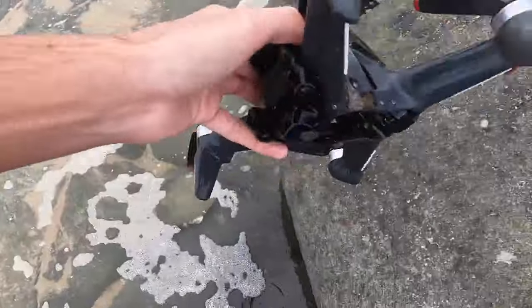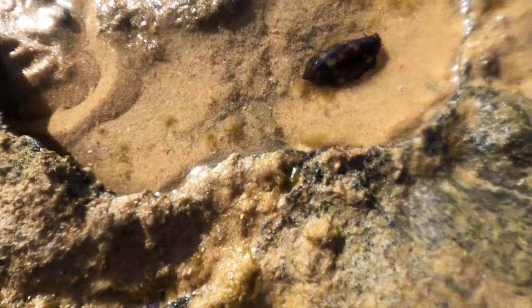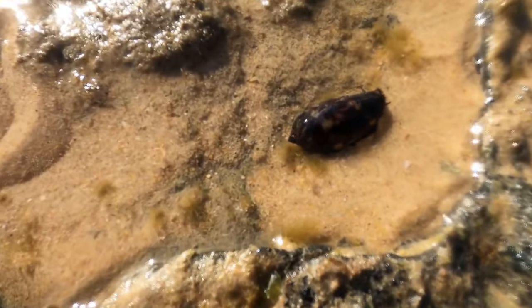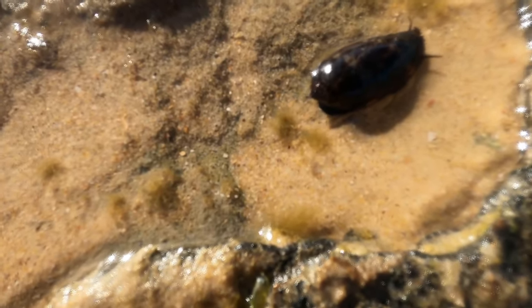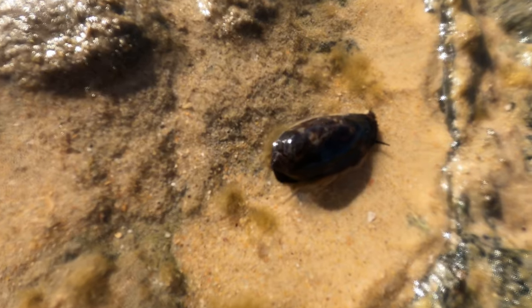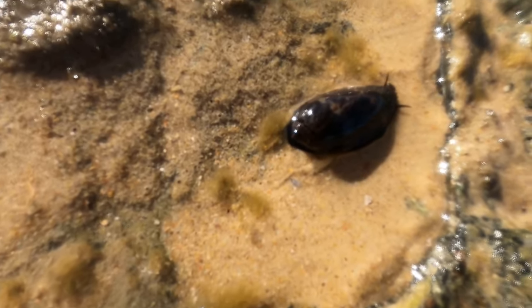Let's see what other shells we can find. Look at him — he's out now. Check that out: a juvenile live Arabian cowrie! That's just incredible — look at him move. How cool is that to see? I've never seen one live before. Wow!